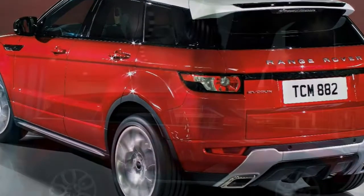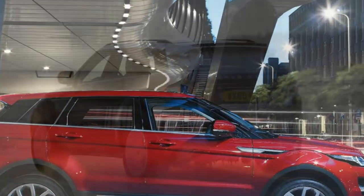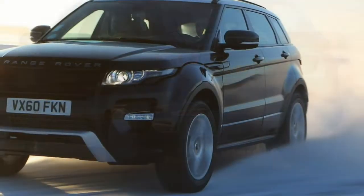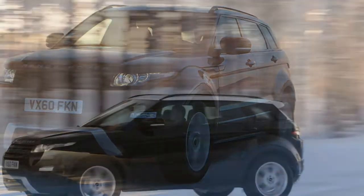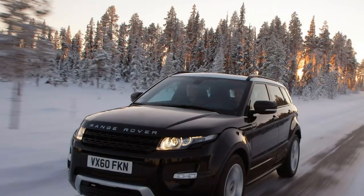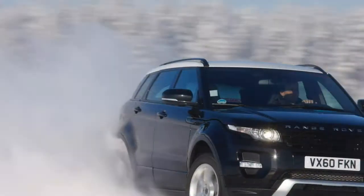What's more impressive is that the Evoque has held its ground against some very talented opposition. The premium crossover market, which Land Rover had largely to itself, is now packed to the rafters with talented rivals — the Audi Q3, BMW X1, Mercedes-Benz GLA and many others — and many of these are younger and arguably fresher.